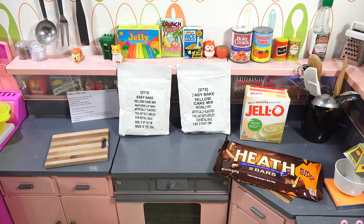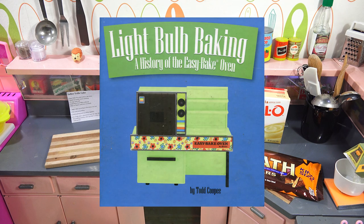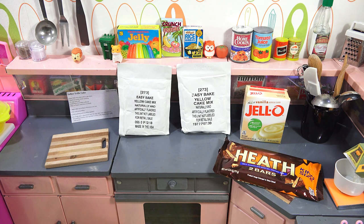Exciting day for me because I'm going to go deeper into the Easy Bake history with the Easy Bake award winner recipes that were created starting back in 1998. This is from the Todd Koopy book, Lightbulb Baking, which I've shown you before and gave you all the history through the book and showed you the ovens he had displayed. But now it is the recipes in the back.